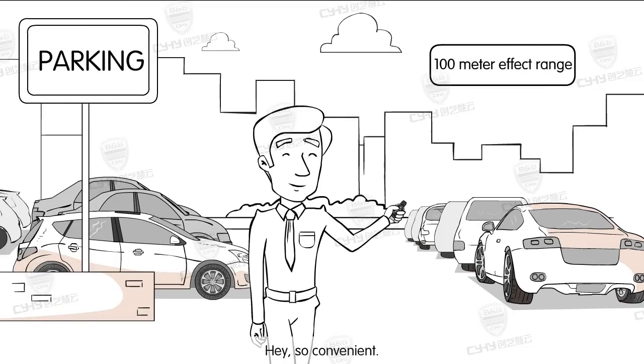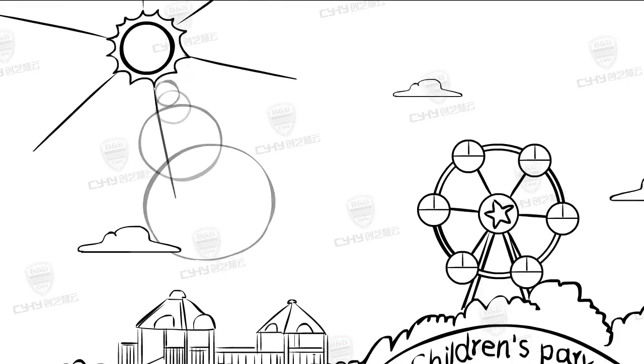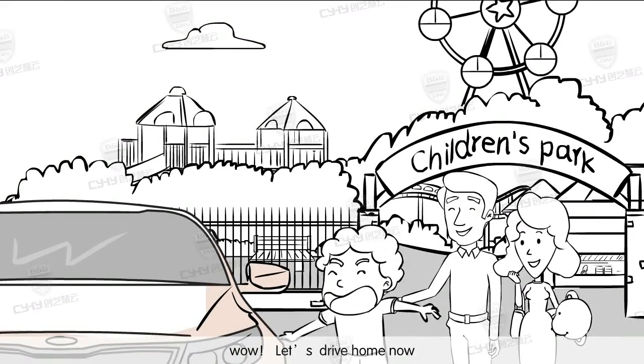Hey, so convenient! Let's drive home now!